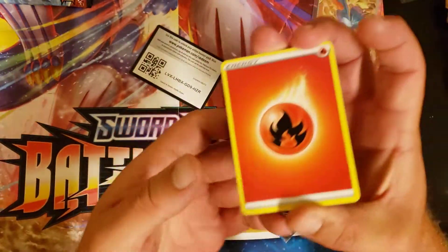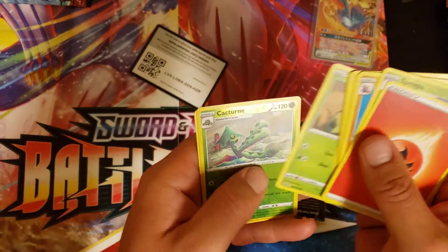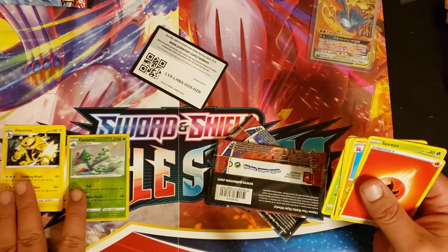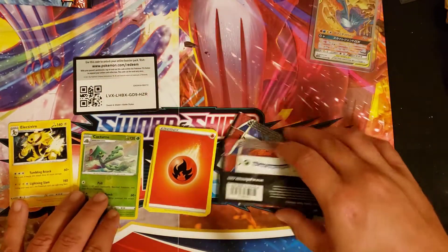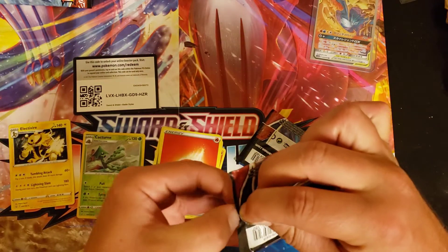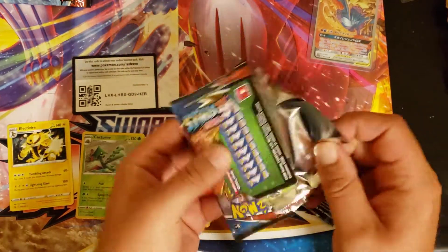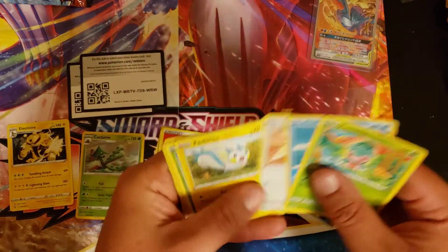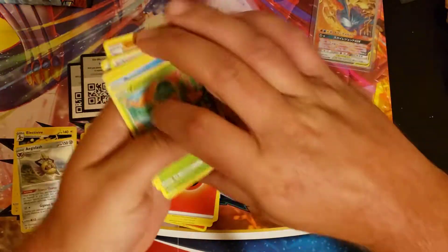Hopefully everyone's having a fantastic day — this is Tuesday night when I'm filming this. We have Onix, Starly, Silcoon, Shinx, Cacnea, Cacturne, Electivire. Nothing spectacular. So we're just going to set that off. We're trying to go like one for three out of these, expecting like one hit out of each box. I'm hoping to get something I don't have because again, a lot of duplicates. Right away I can tell off the bat — I didn't get anything out of this second pack. Let's just flip right through it. There's a reverse and an Aggron for the rare. Nothing we haven't seen before.